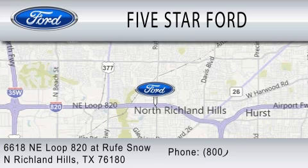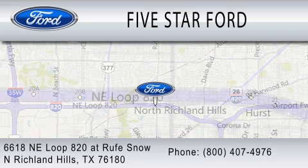We're located at 6618 Northeast Loop 820 at Roof Snow in North Richland Hills.